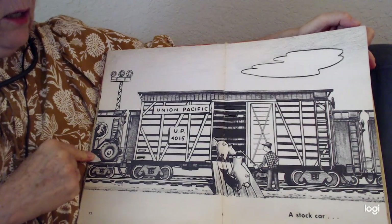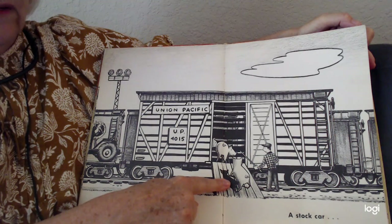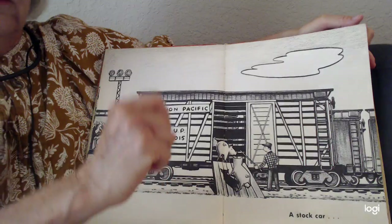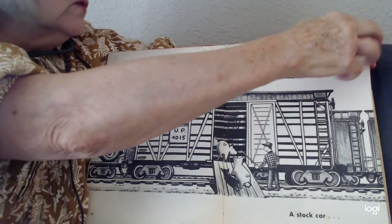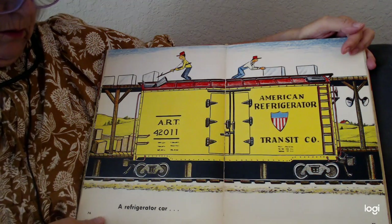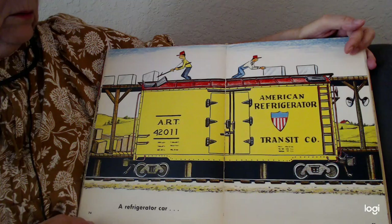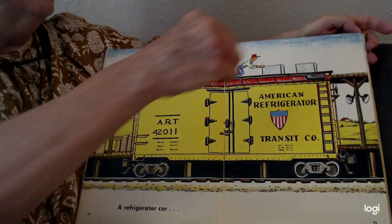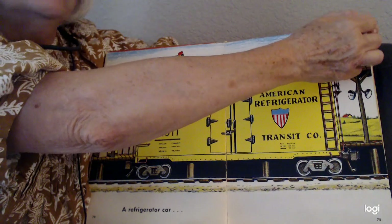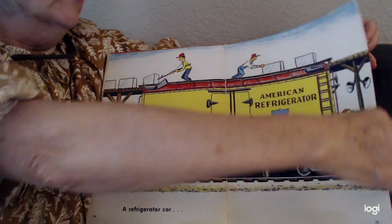A stock car. You see what they're going to put on the stock car? Piggies, cows, different kinds of animals. A refrigerator car — you know what goes in there: milk, eggs, different things to be kept in a refrigerator car.